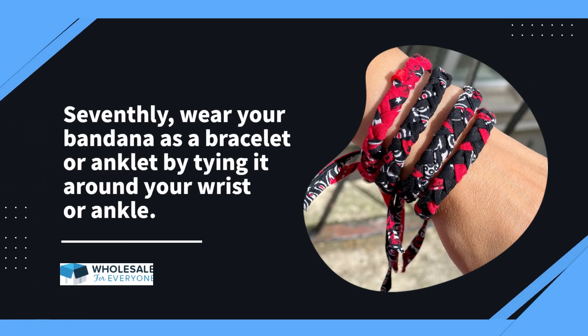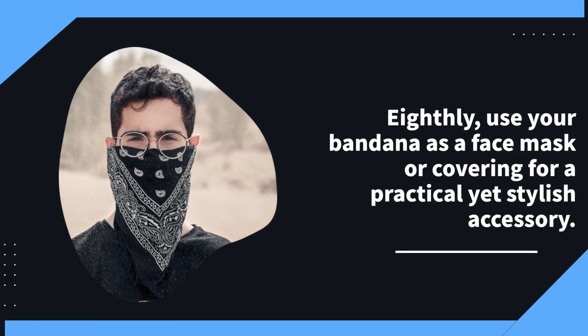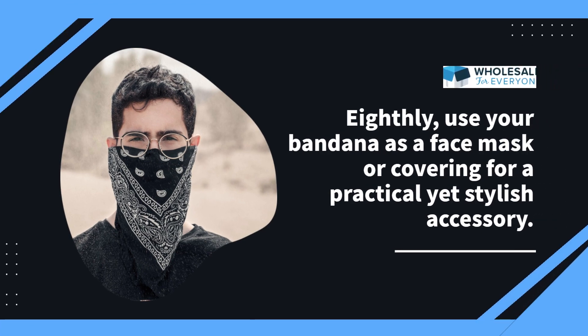Seventhly, wear your bandana as a bracelet or anklet by tying it around your wrist or ankle. Eighthly, use your bandana as a face mask or covering for a practical yet stylish accessory.